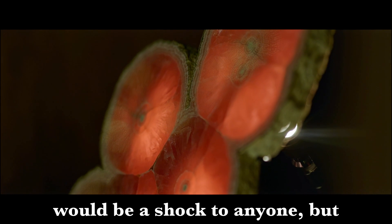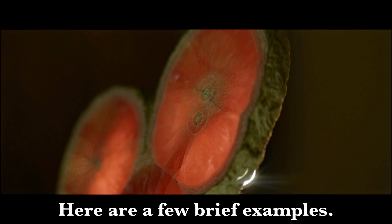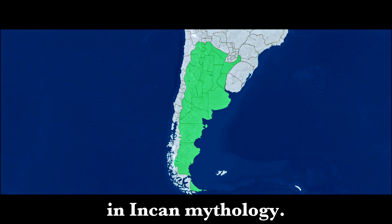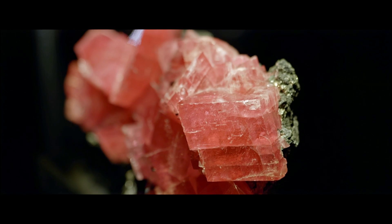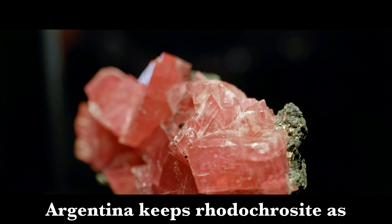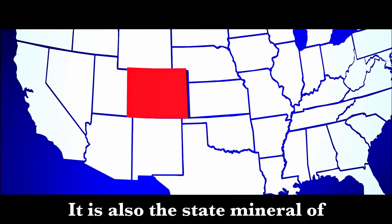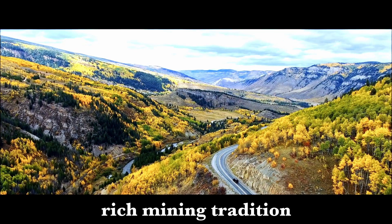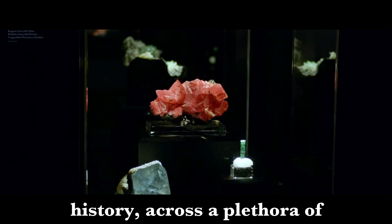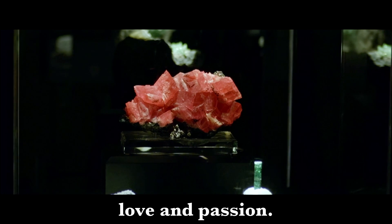Rhodochrosite is imbued with cultural significance, to say the least. It is the national stone of Argentina and plays a pivotal role in Incan mythology. The Argentinians call it the Inca Rose. The Incan rulers believed it to be the frozen blood of their leaders. Argentina keeps rhodochrosite as their national stone because it symbolizes their natural richness and pride. It is also the state mineral of Colorado, symbolizing the state's rich mining tradition and geological treasures. Throughout history, across a plethora of cultures, rhodochrosite has symbolized, and still symbolizes, love and passion.